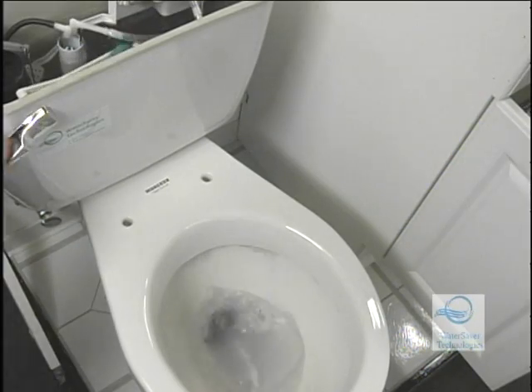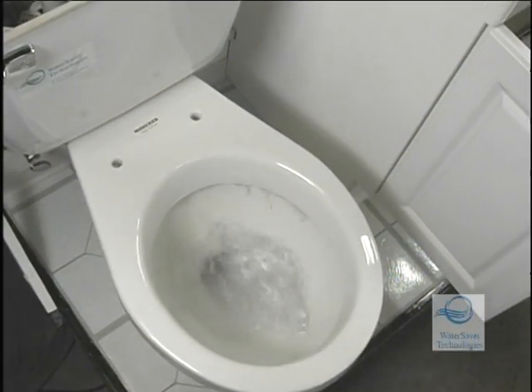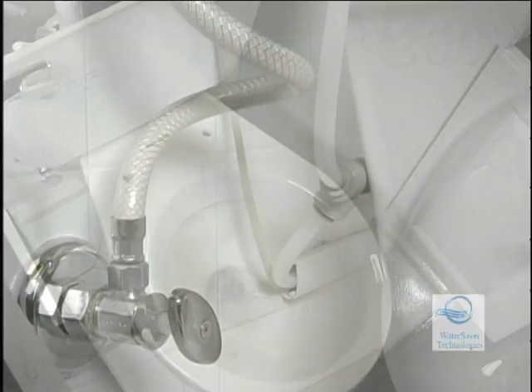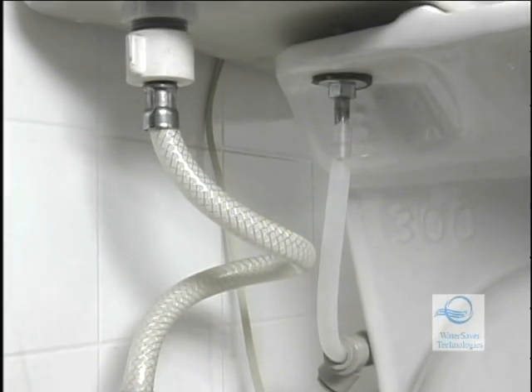If there's not enough water in the toilet tank to flush, the Aquas patented component uses fresh water to supplement the captured water. There's no cross connection with fresh water and no interference with existing backflow prevention.